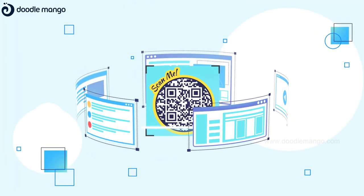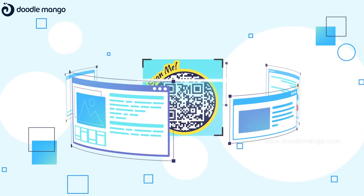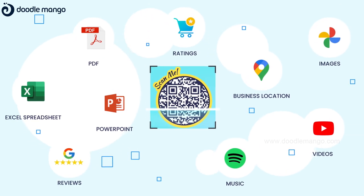After setting up, the QR code is ready for your users to scan wherever you want to redirect them. This allows you to engage your offline audience with your online content.